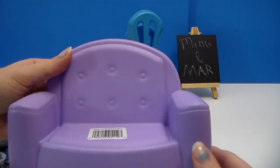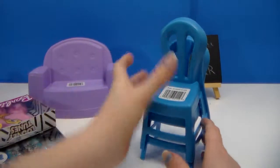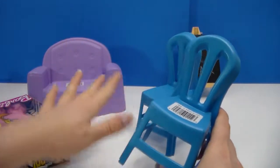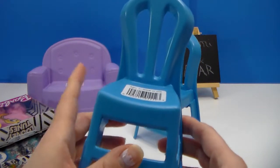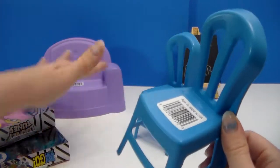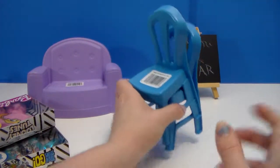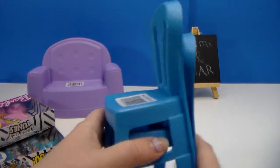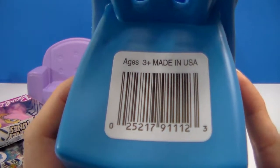Unfortunately, these were the only two pieces we were able to find. I've seen that Walmart at one point had furniture similar to this — a pink couch and a bed, a four-pack with two beds and two couches. So I have a pink version, but I like that now I have a different color. There's the barcode number for the chairs.